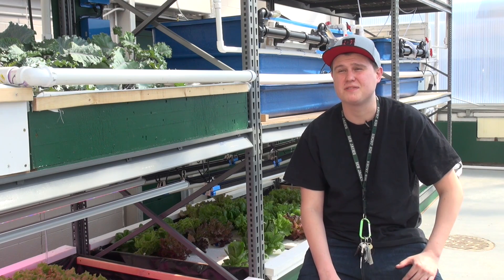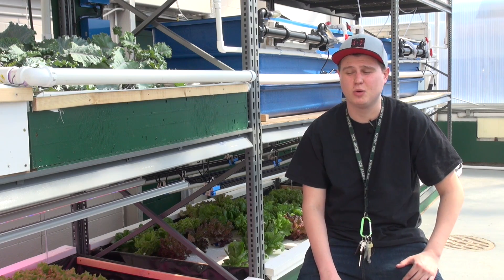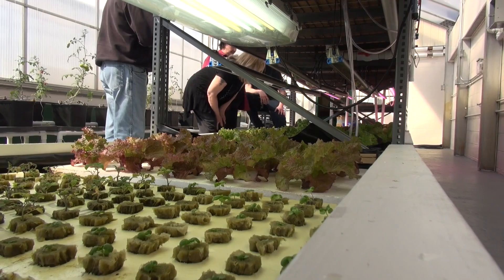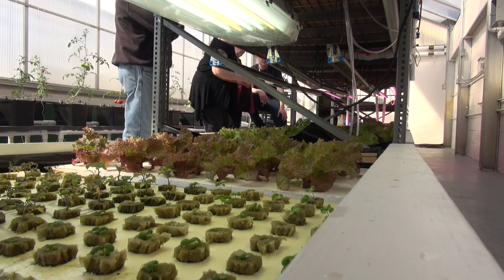Aquaponics is aquaculture — harvesting fish — and then hydroponics, growing in a soilless environment. Here you can study to get a degree in the field, one of the only places you can do that in this country.